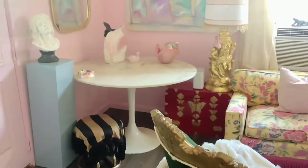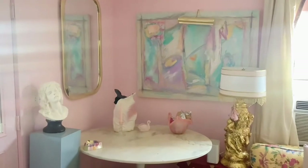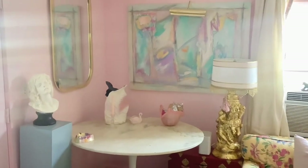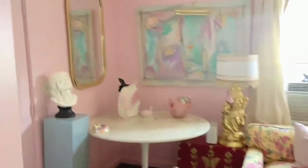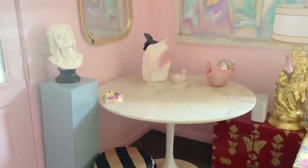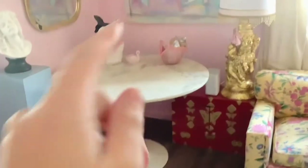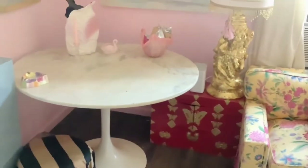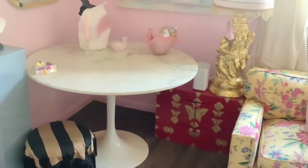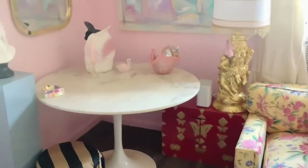Whenever you first come in, this table and some other stuff is still here, including this 70s abstract art that I got from Facebook Marketplace and this vintage 70s mirror. Tulip table with the marble top that I got from an estate sale. This piece I painted in a high gloss red — I may end up changing it to like an aqua or teal color, but for now it's fine.